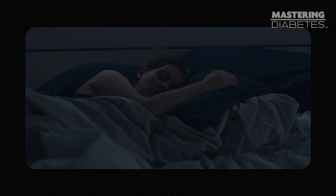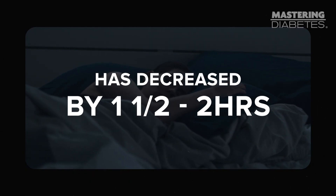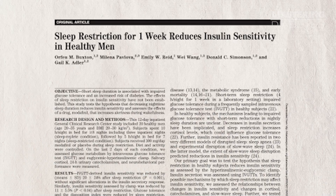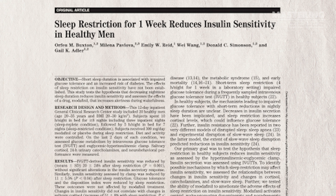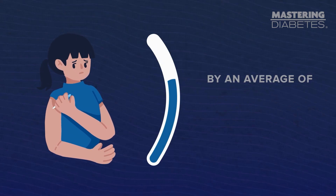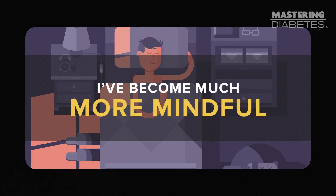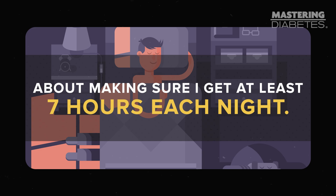Over the past 50 years, the average amount of sleep we get has decreased by one and a half to two hours, and this is by choice. It's easy to think that it's not a big deal to miss a few hours of sleep — I definitely used to fall into that category myself. But studies have shown that sleep restrictions, such as getting about five hours of sleep over the course of one week, reduce participants' insulin sensitivity by an average of 20%. And even just a single night of poor sleep has been shown to reduce insulin sensitivity by 20 to 25%.